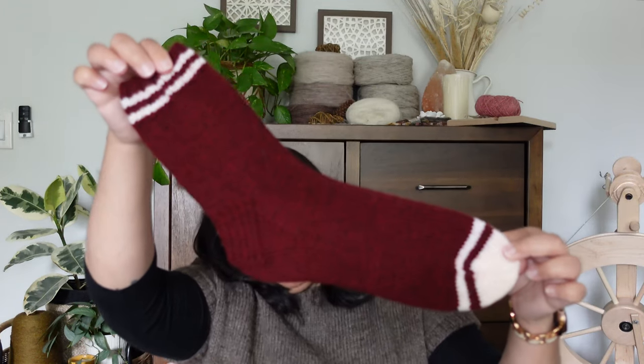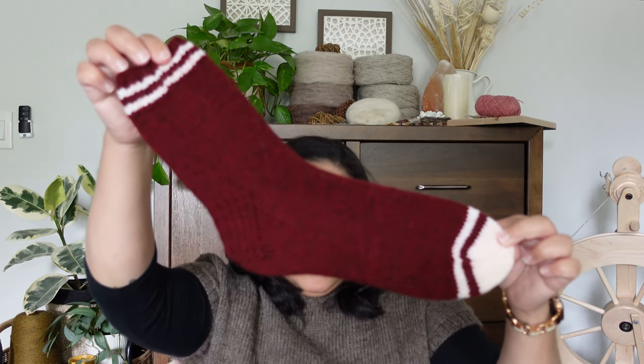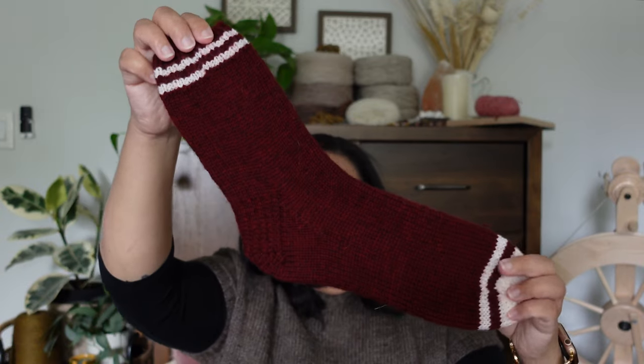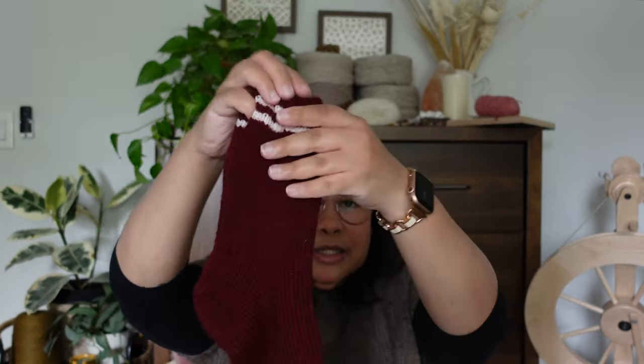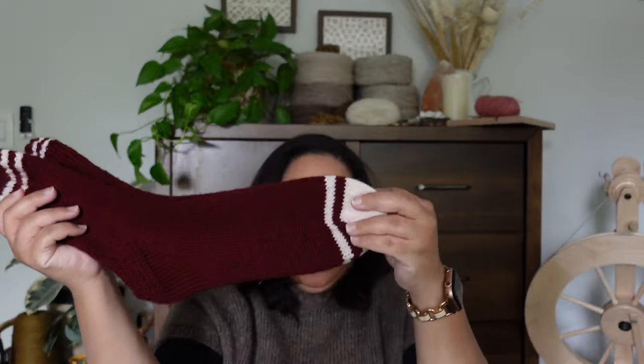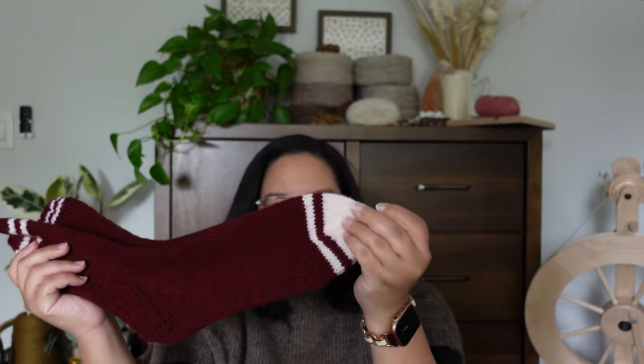The second finished project is another pair of socks — the DK Vanilla Socks by The Crazy Sock Lady. I made these for my husband. I added a little bit of a stripe up at the top and a stripe down at the toe before finishing the toe in a contrast color. The main yarn, which is the red, is Knit Picks Swish in the color Garnet Heather, and the white is a skein of Berroco Ultra Wool DK that I had in my stash — an off-white color, also DK weight.